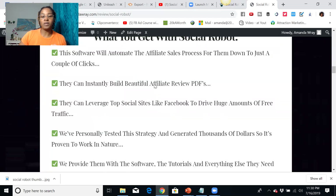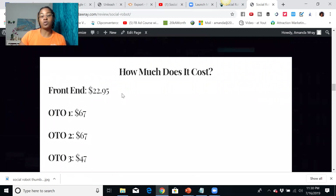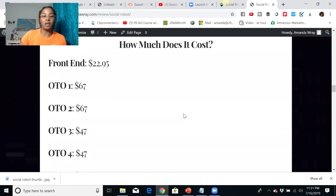First let's go over the costs. The front end is $22.95, a one-time payment. The first upsell is $67, a second upsell of $67, then $42, $47, and then $197. I always tell people: if it's something you feel you don't need or it's not going to benefit you, don't get it. If you think it's going to speed up the process and bring in commissions faster, then get it.